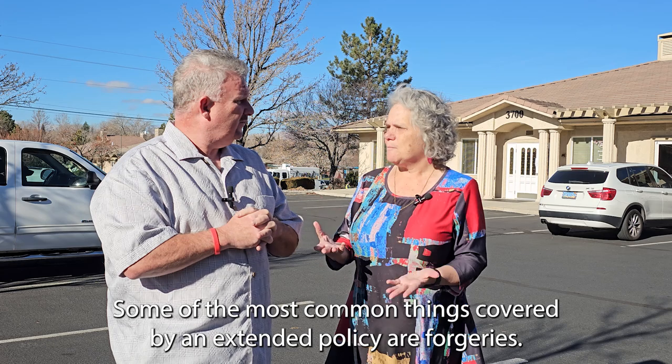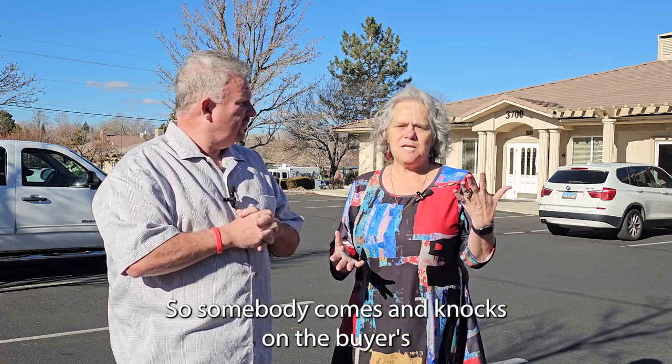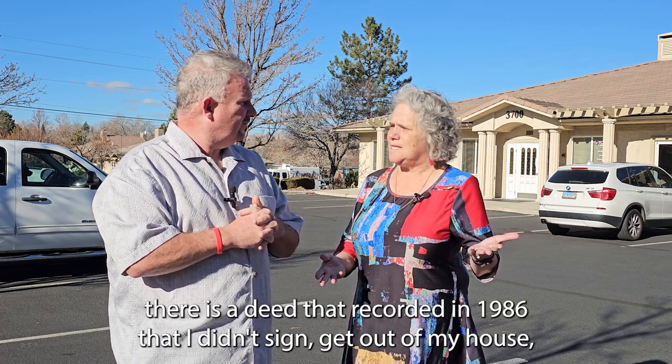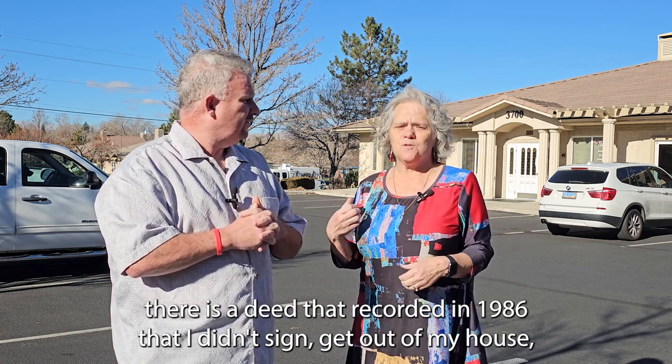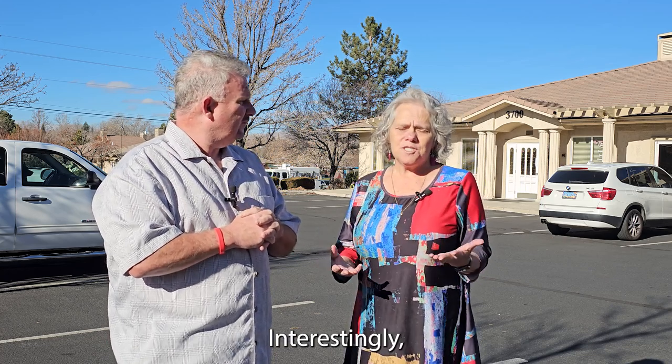Some of the most common things covered by an extended policy are forgeries. So somebody comes and knocks on the buyer's door two years after they own it and says there was a deed that recorded in 1986 that I didn't sign — get out of my house. You contact us, we hire the attorneys, and we defend that.